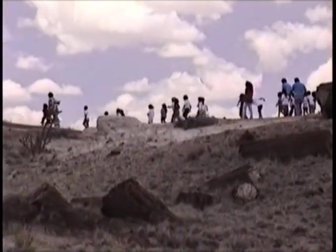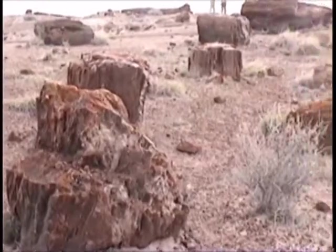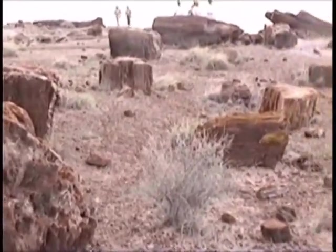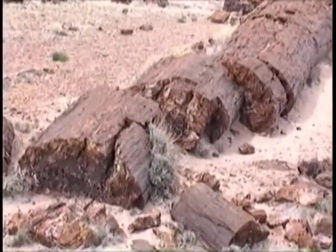Topics at the education center include paleontology, geology, and archeology. Petrified wood is believed to be present to more than 300 feet under the surface. For millions of years, these trees remained under the waters of a long-gone sea.